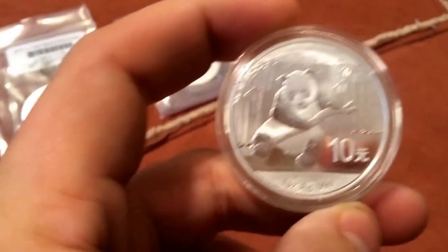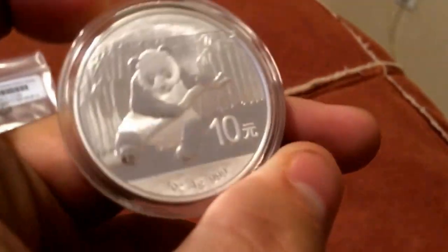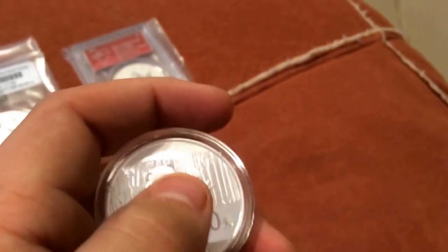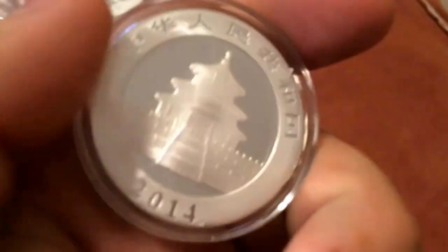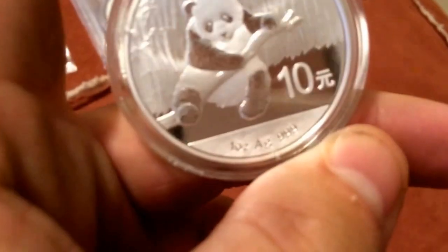The next one I got — I'll probably get more of these. I watched a video where a guy made a pretty good point: the price of these pandas right now, we should probably buy a bunch. They're pretty low — probably these and the Britannias. I want a tube of Britannias from Mint Direct. I've always wanted some of those. But anyway, this is a 2014 Panda. I like it better than the 2013 Pagoda. It's pretty nice.